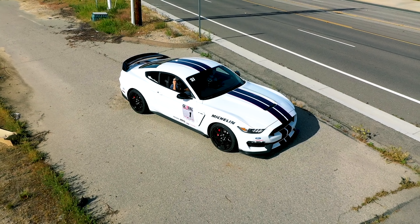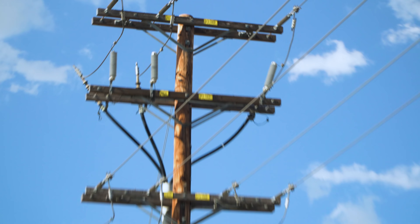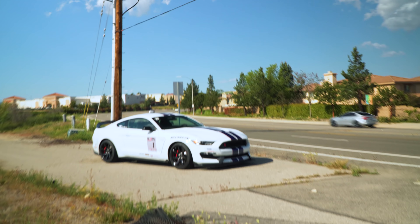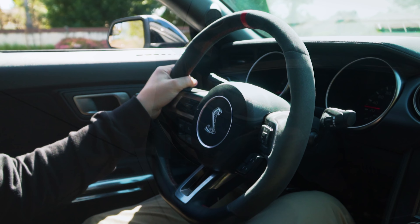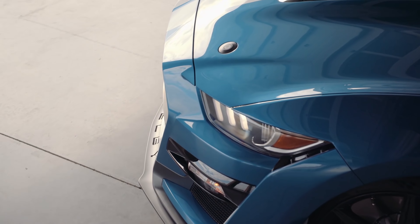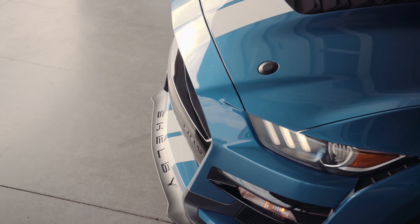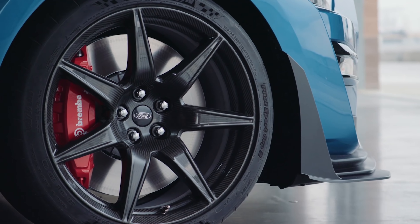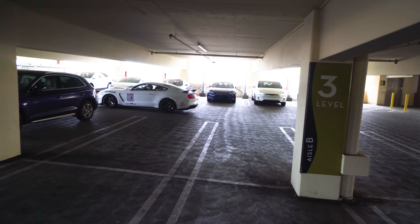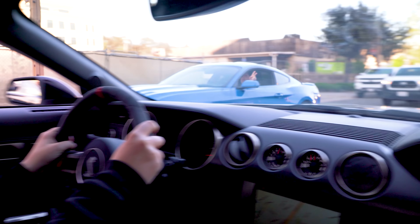If Ford takes too long to announce all the specs of the new GT500, they risk being completely overshadowed by the new mid-engine Corvette, which will actually be unveiled in July and go on sale later this year. Which car do you think will have a bigger ADM — the new mid-engine C8 Corvette or the 2020 GT500? It's going to be crazy.